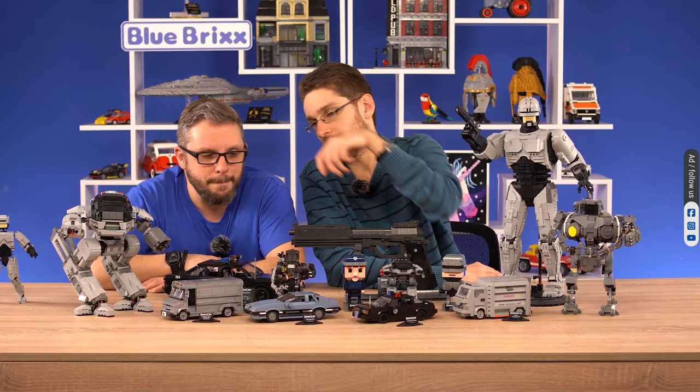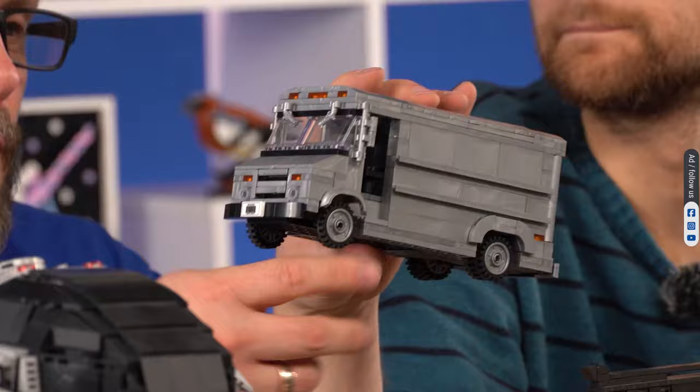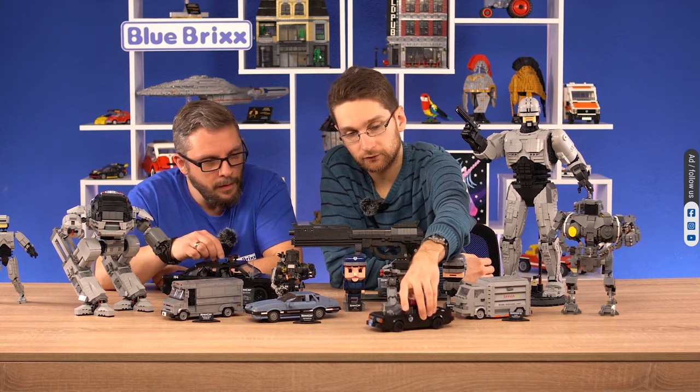But don't worry, there's also a van for the whole gang. The Boddicker Gang Transporter is also a small size model and consists of 392 pieces. The truck is perfectly designed for criminal activities like a bank robbery. The police had a counterpart to prevent such crimes.